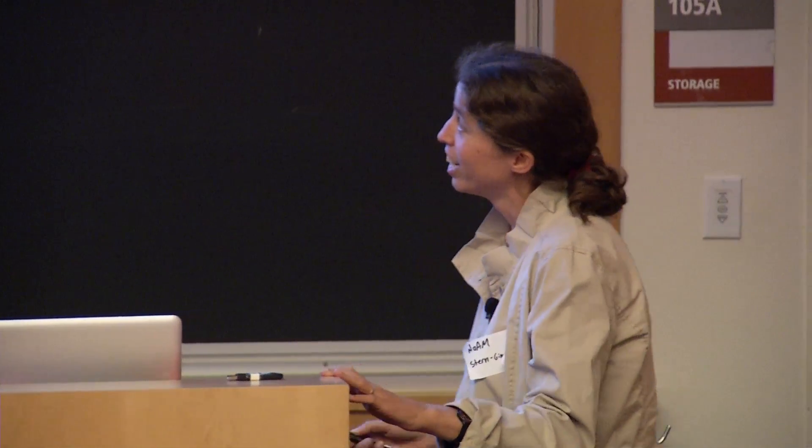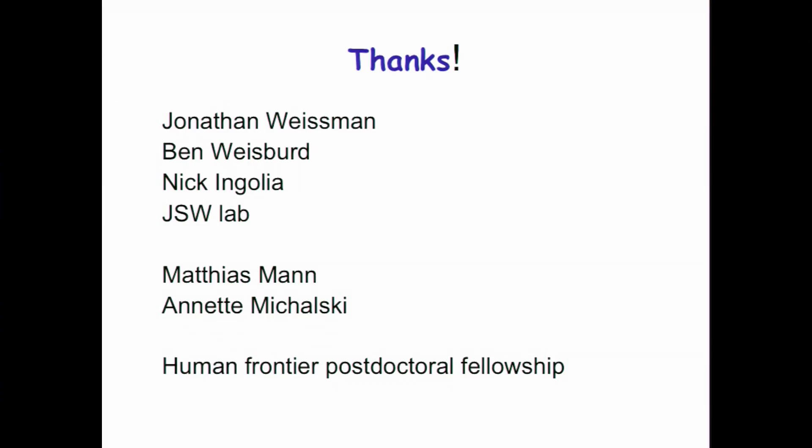I want to thank Jonathan Weissman, who is an amazing PI, and although he's not a virologist, he always has very good input. Ben Weissberg did a lot of the computational analysis. Nick Ingolia developed the method, and all of Jonathan's lab contributed. Matthias Mann and Annette Michelski did a lot of the mass spectrometry analysis, and Human Frontiers for funding.